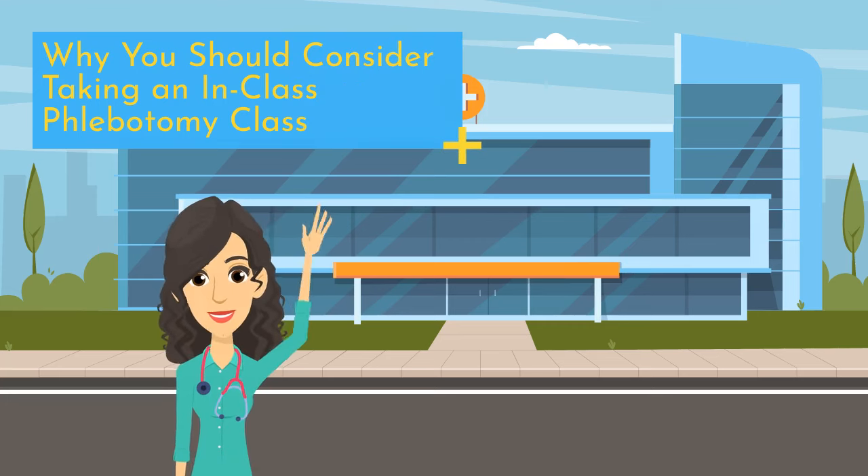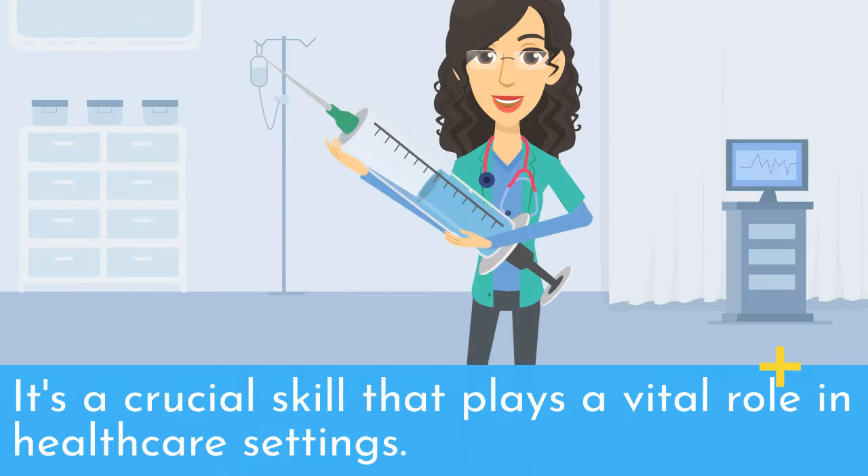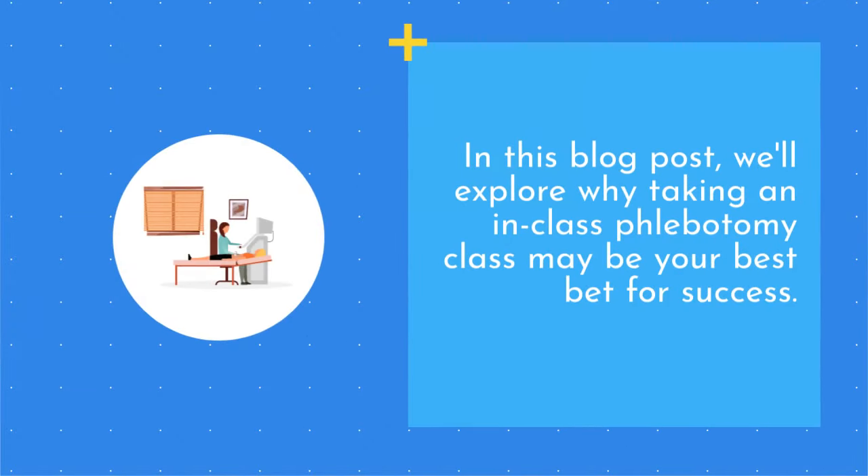Why you should consider taking an in-class phlebotomy class. Phlebotomy is the process of drawing blood from patients and collecting samples for diagnostic testing. It's a crucial skill that plays a vital role in healthcare settings. In this blog post, we'll explore why taking an in-class phlebotomy class may be your best bet for success.